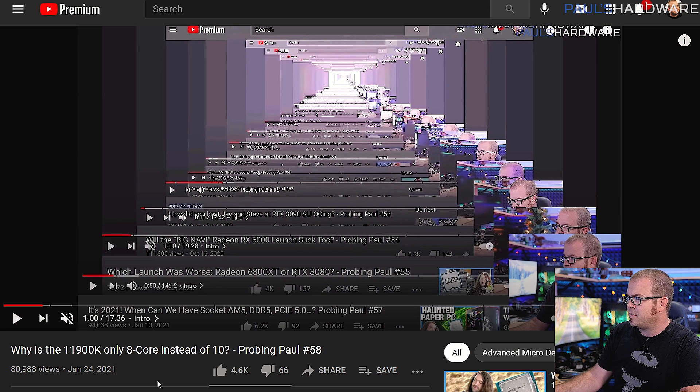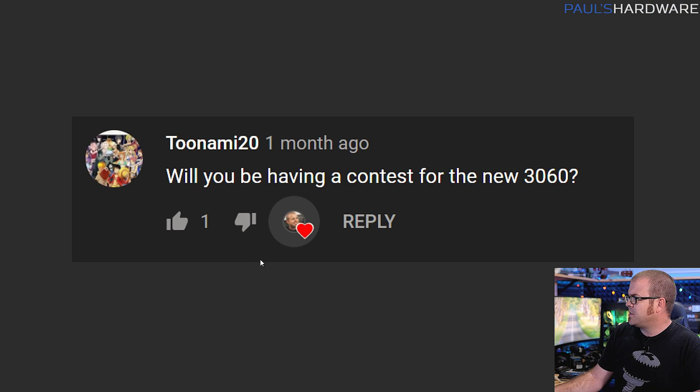If you'd like to ask me a question for my Q&A series, you can leave that in the comments section down below. I'll put timestamps down there so you can jump to questions you like, and all of the questions for today were taken from the last Probing Paul, which was at the end of January. We start the show by looking back at past Probing Pauls — there is a playlist if you want to check them out. Let's get to the first question.